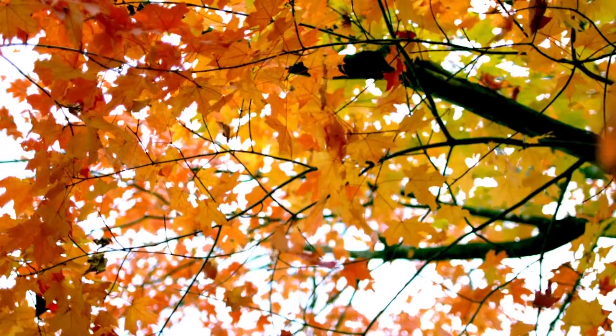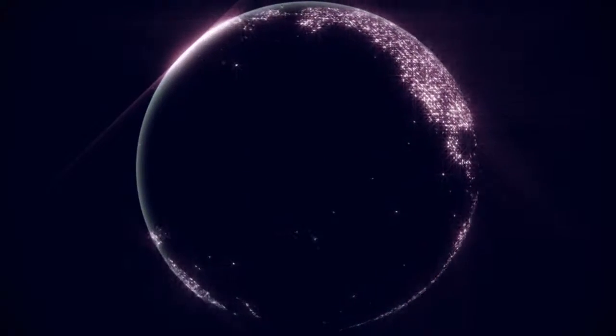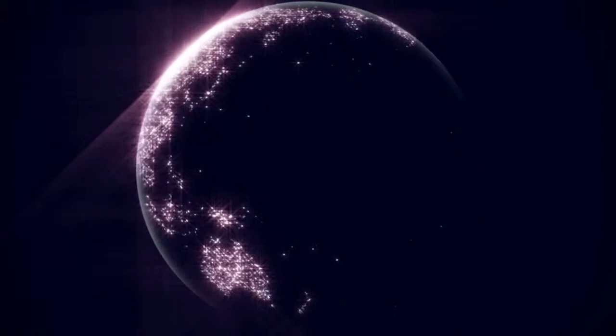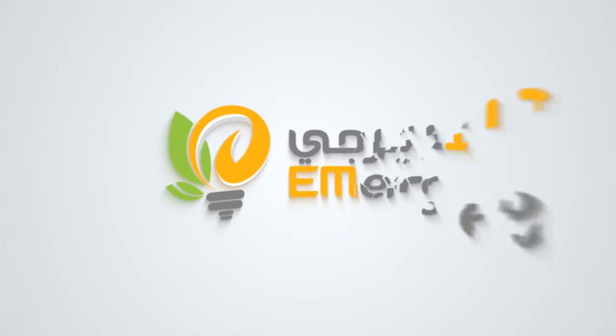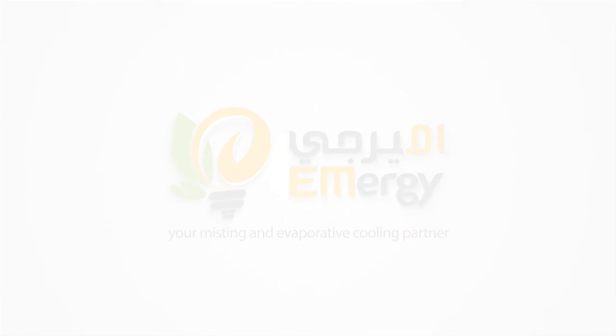Emergy is determined to make the planet a better place to live, pioneering the future and increasing the productivity of your business. With Emergy Cool, climate control is no more an issue. Energy Cool — your misting and evaporative cooling partner.